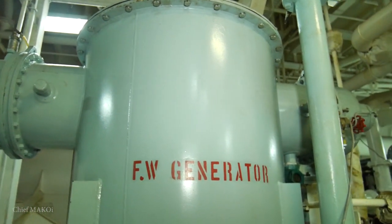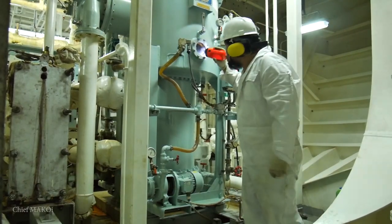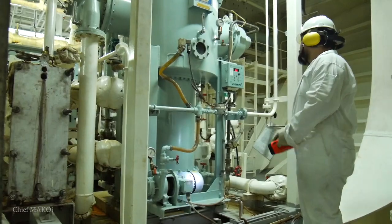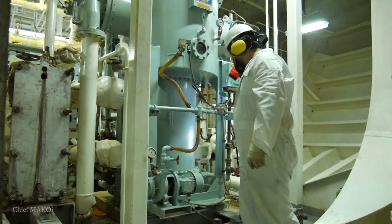From there, we go to the fresh water generator. This type utilizes the principle of distillation, whereby sea water is evaporated and then condensed within a vacuum shell. As soon as the salt content has been reduced to acceptable levels, the distilled water can now be pumped into the fresh water tanks.